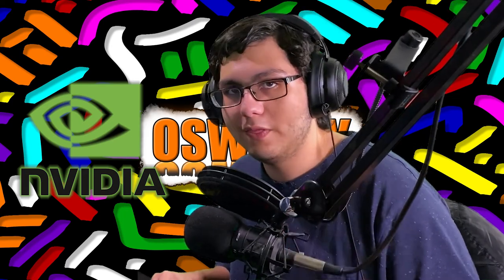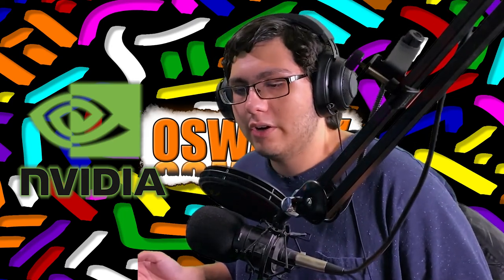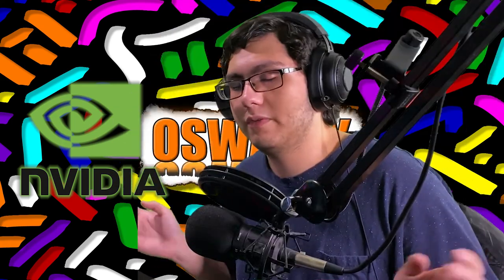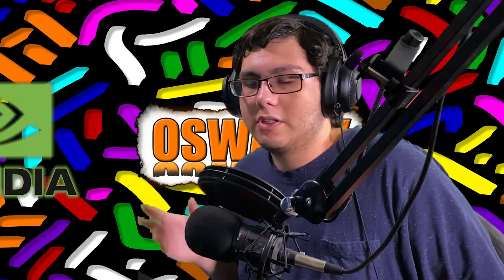A new graphics card was announced by Nvidia and it's quite the news. Normally I don't really talk about this type of stuff, but I've been experimenting with the type of content I'm making. I just decided to talk about this new graphics card. If you don't know me by now, I'm really into computers and technology.